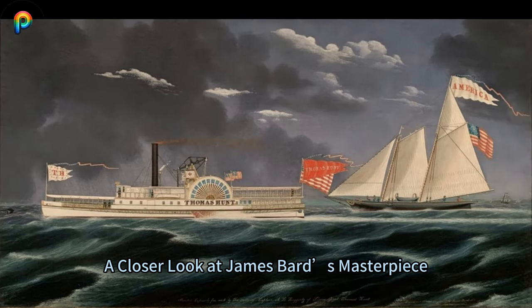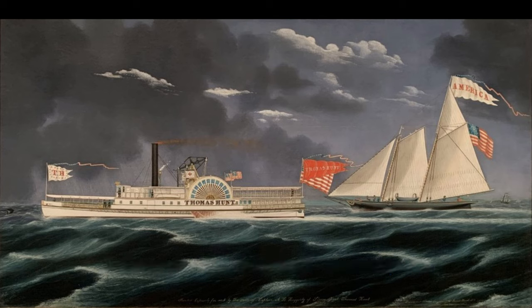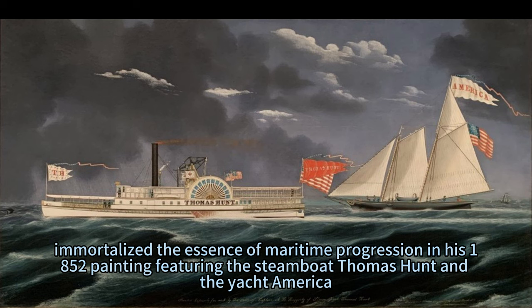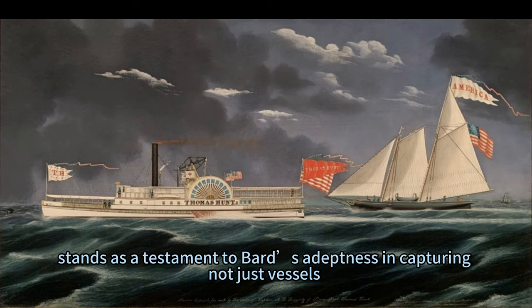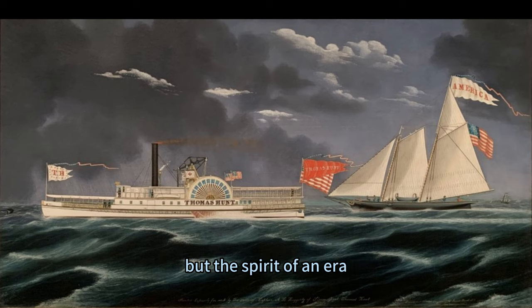Navigating Progress: a closer look at James Bard's masterpiece. James Bard, a self-taught American artist, immortalized the essence of maritime progression in his 1852 painting featuring the steamboat Thomas Hunt and the Yacht America. This piece, currently gracing Gallery 736 at the Met Fifth Avenue, stands as a testament to Bard's adeptness in capturing not just vessels but the spirit of an era.